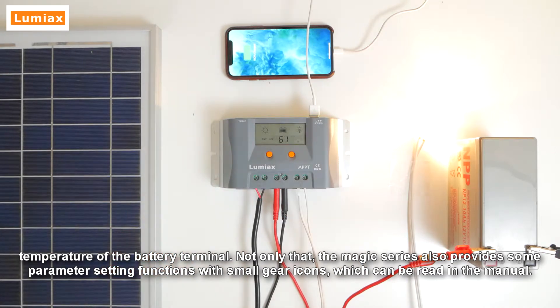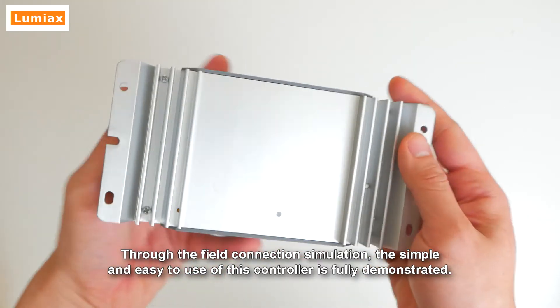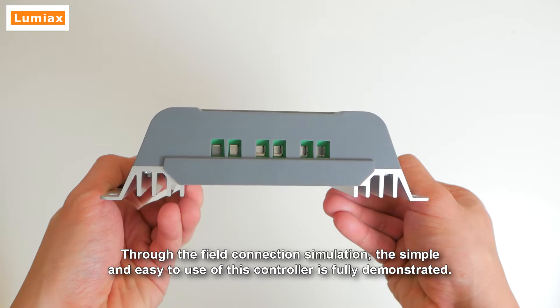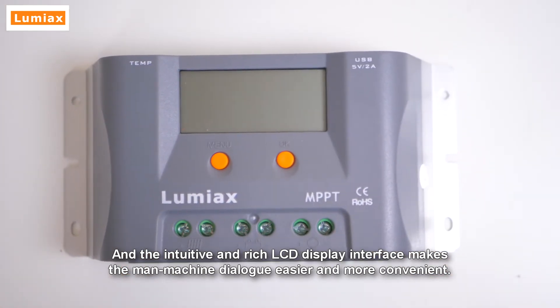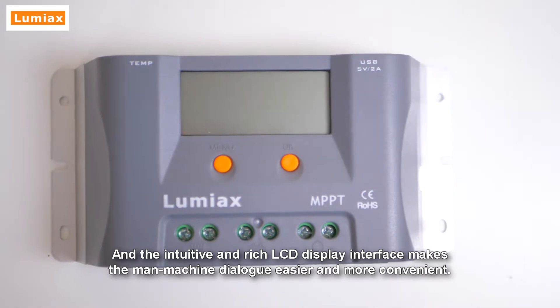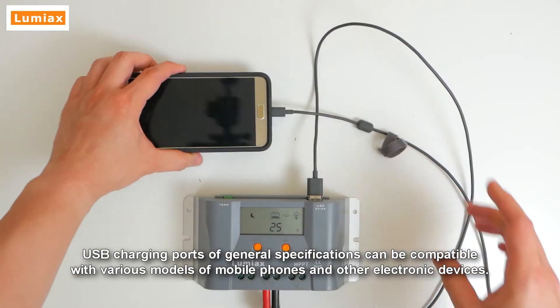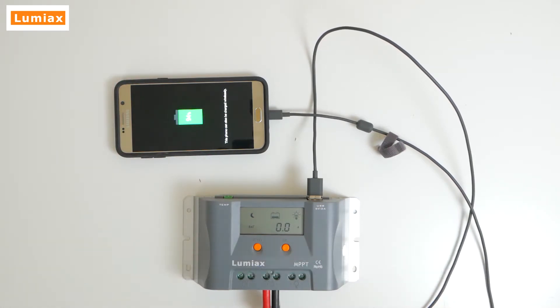The Magic series also provides parameter setting functions with small gear icons, which can be read in the manual. Through the field connection simulation, the simple and easy-to-use nature of this controller is fully demonstrated, and the intuitive LCD display interface makes operation easier and more convenient. The USB charging ports are of general specifications, compatible with various mobile phones and other electronic devices.